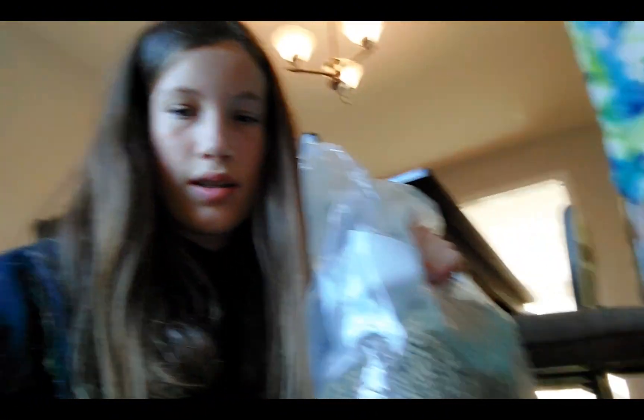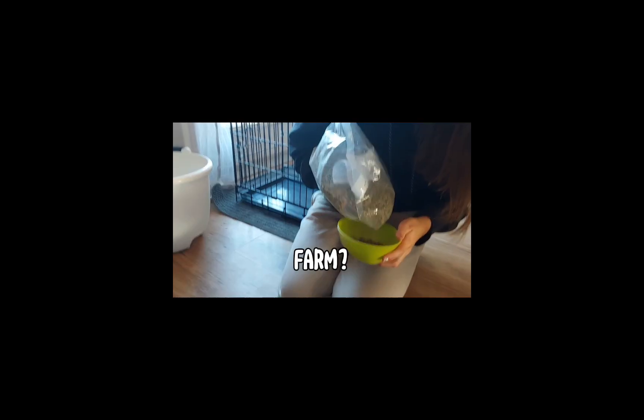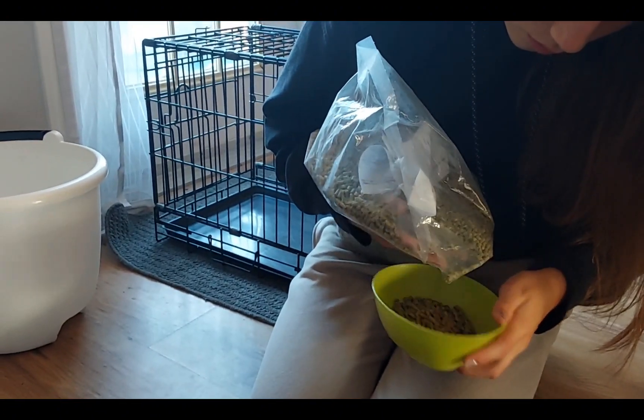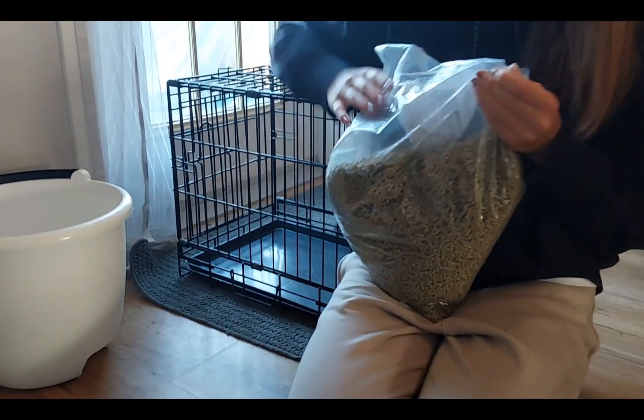So we give them pellets. We basically just get these pellets from a local farm place where we live, and they sell other pet toys and stuff, so they're not any processed stuff that you can find at pet stores or anything, so they're really healthy for the rabbits.